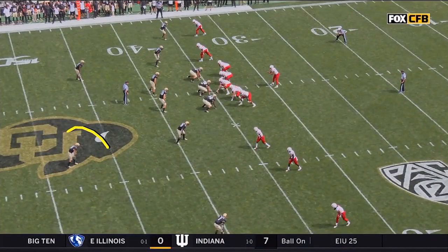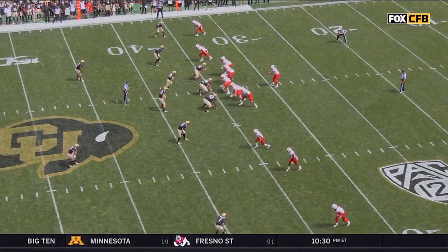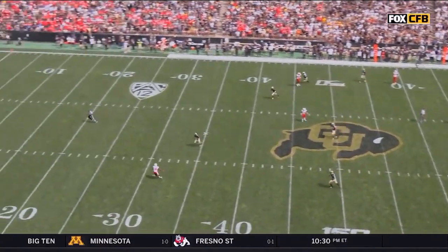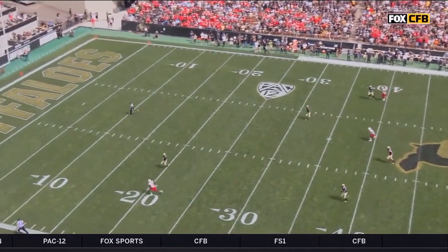This is the burden that the safety O'Neal, the transfer from SMU, is going to find himself in — the vertical game putting him in a bind. The two-on-one. If that's a two-and-a-half second throw with the ball out, he's in position.